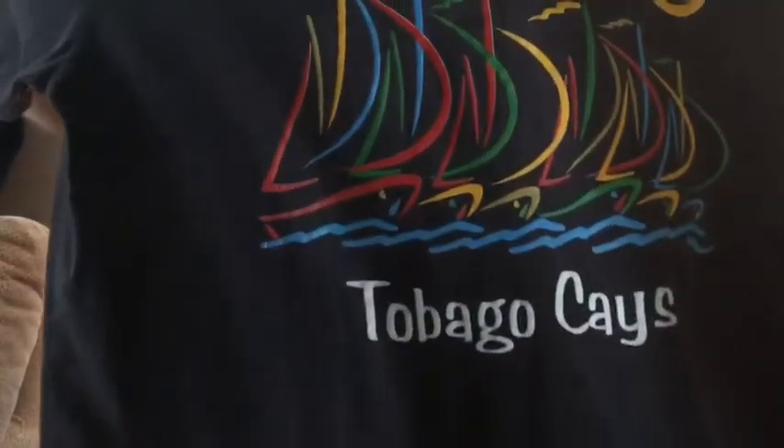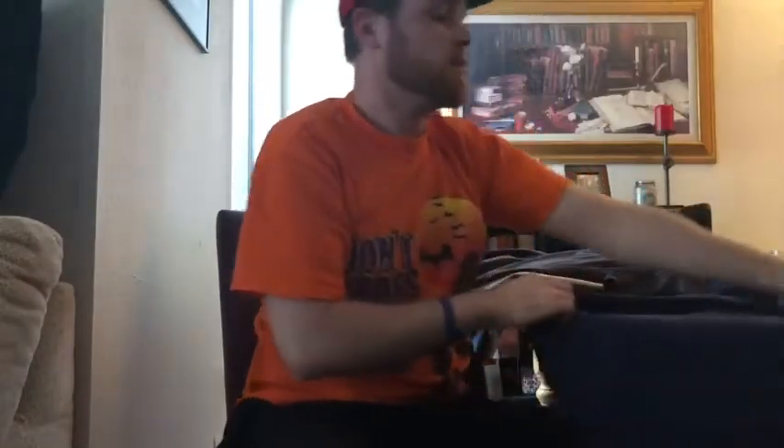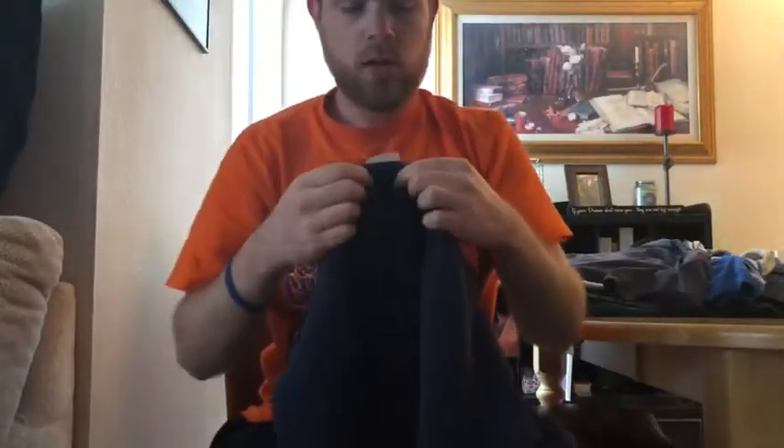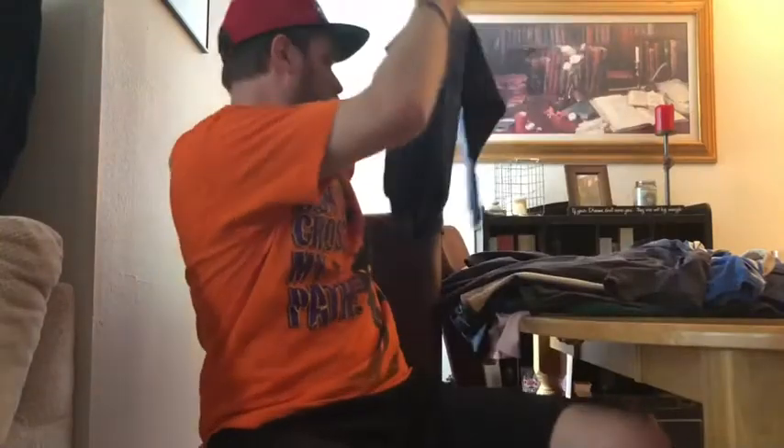This one has cool colors — Tobago K's with a lot of those primary colors. Our last piece is on a Hanes, extra large — actually a crew neck sweater. This one just says 'Engine 50, Bristol, Pennsylvania' for the fire department.